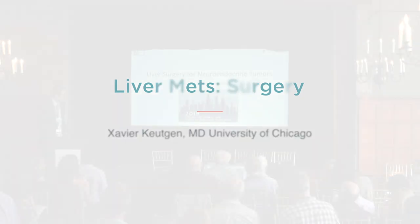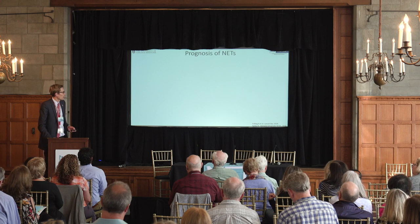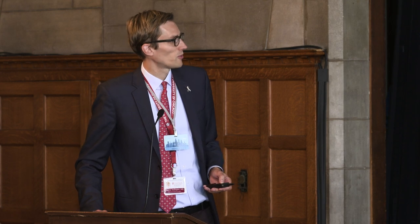I'm going to talk about liver surgery for neuroendocrine tumors. I know that some of my patients are sitting in the audience here and some have had surgery, so I hope I'm not going to bore you too much. Let's talk about neuroendocrine tumors and liver metastasis.